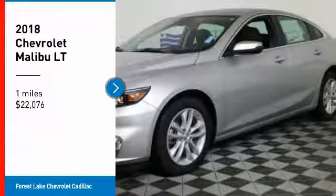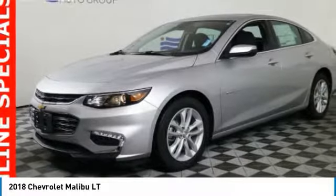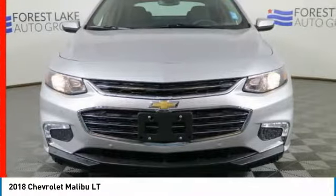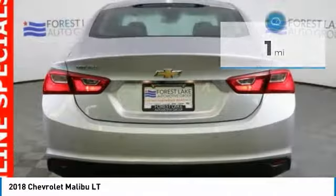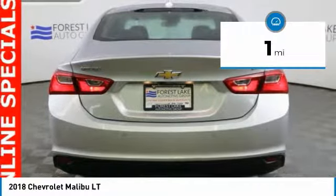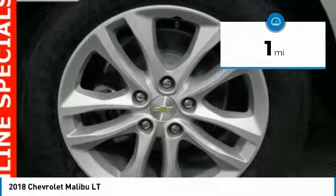Come test drive the 2018 Malibu. A combination of performance and fuel economy, the Malibu is a great commuting car and is priced below $25,000. This vehicle has less than 100 miles. Here are some of this vehicle's great options.